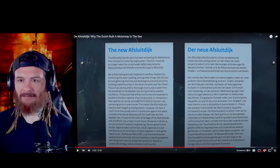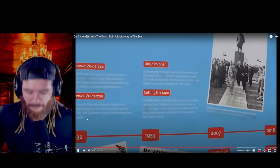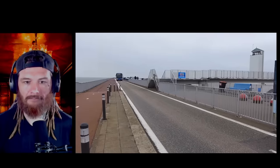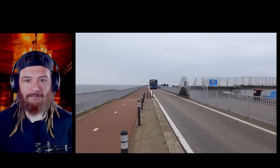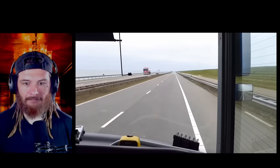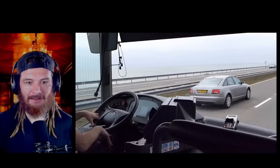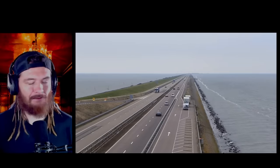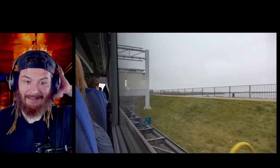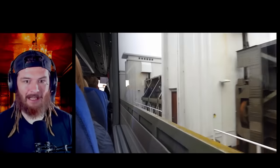I might have to check into the new Afsluitdijk at some point. Widening the body and raising it by two meters will protect it from rising sea levels in the future, allowing it to protect the thousands of Dutch people who live, work, and catch buses on land that simply wouldn't be there without the Afsluitdijk. Nice. It'd be scary to drive across that in the middle of a storm. Luckily they don't get hurricanes over there, but man, or tsunamis — that would probably devastate it.